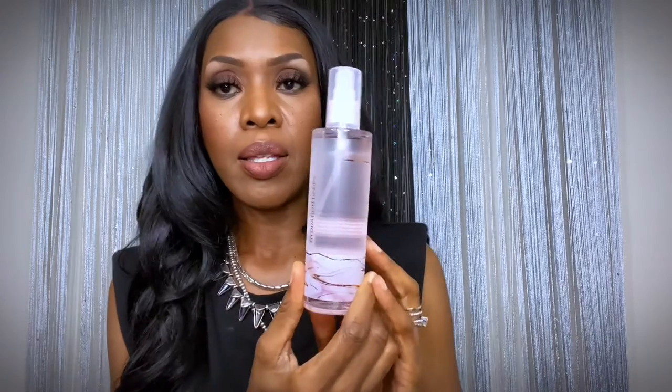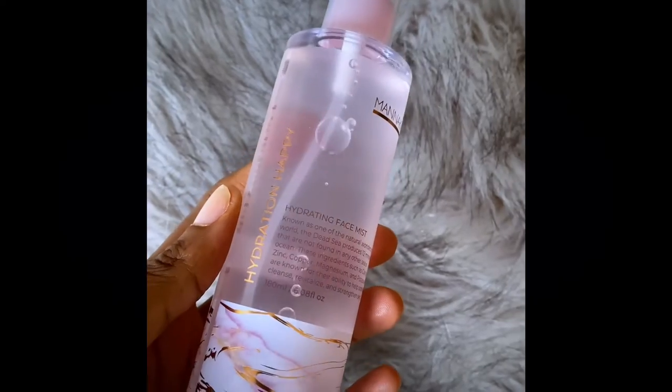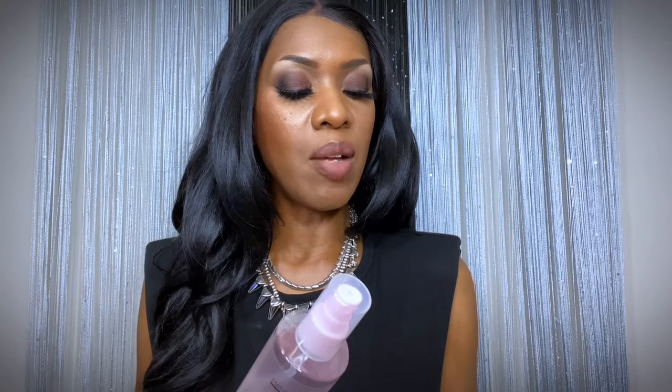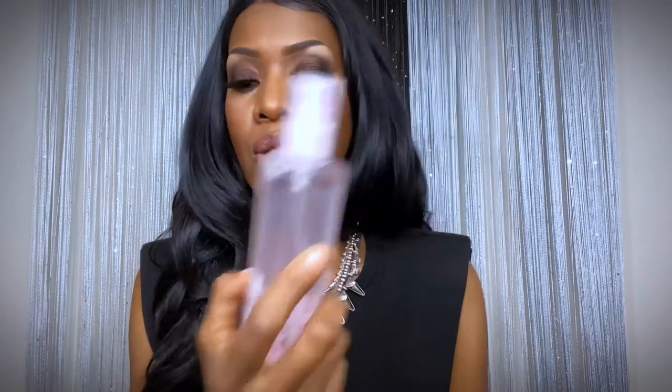Next is the Manakadar Beauty Hydration Happy Face Mist. Known as one of the natural wonders of the world, the Dead Sea produces 12 minerals not found in any other sea. It soothes and refreshes tired skin and preps the skin for a hydrating base before makeup application. I sprayed it — it smells amazing. I've never used a spray when I first start doing my makeup, so I'm going to try this and see how it goes. It's $19.